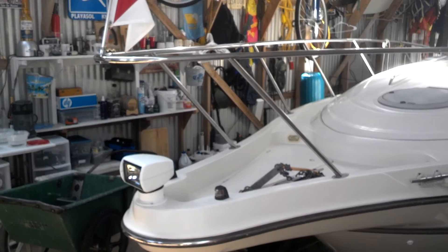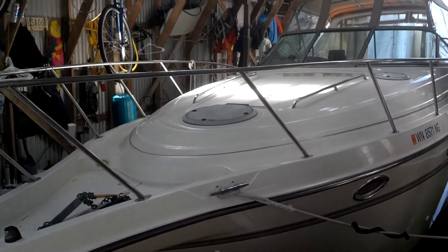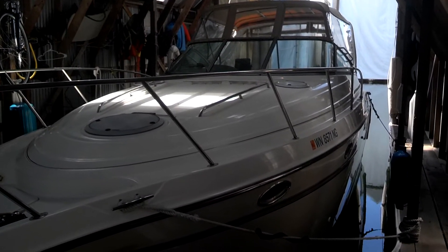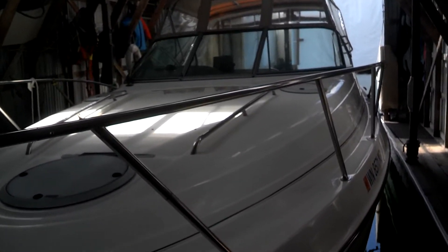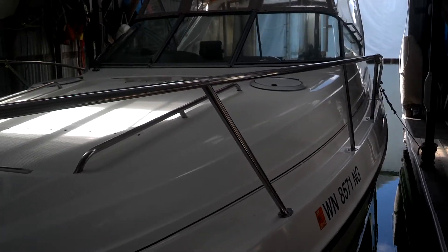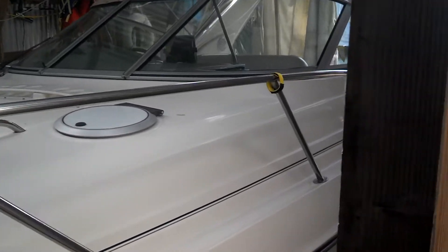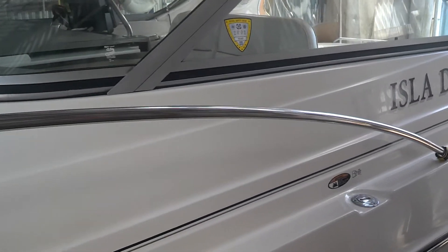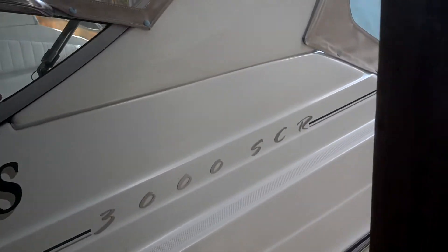Here is our 1998 Maxim 3000 SCR still walking tour in our boathouse in Olympia. I'm hitting my head on the rafters of the boathouse as I go through.